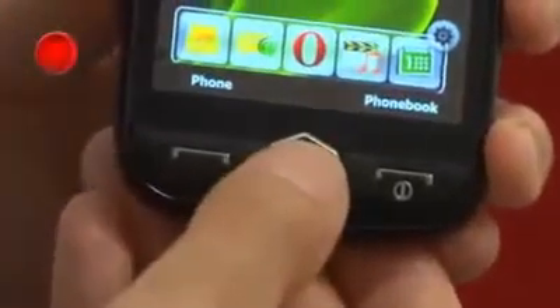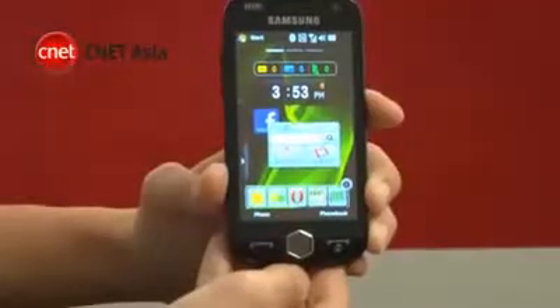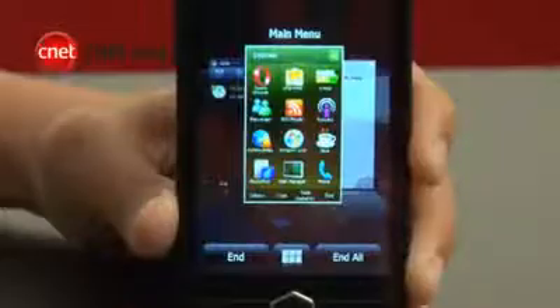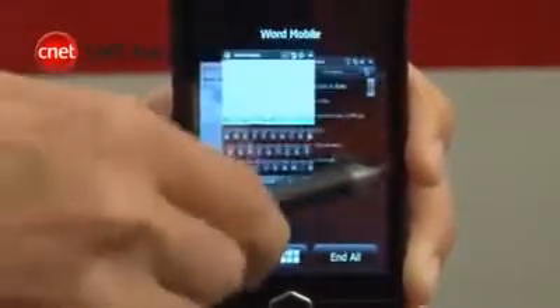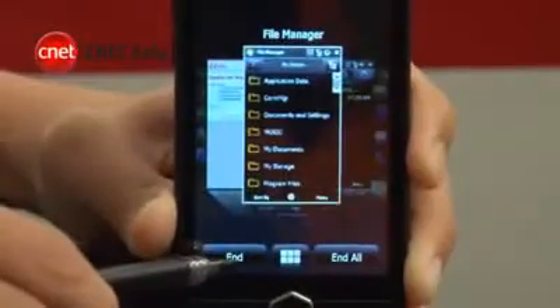One thing we really liked was the Task Switcher. This appears when you press and hold the Menu button. It shows you what apps are running in the background and lets you switch between them effortlessly. You can even close them completely to save memory.